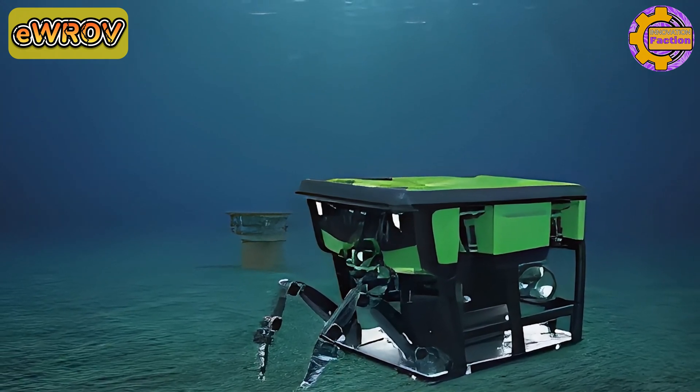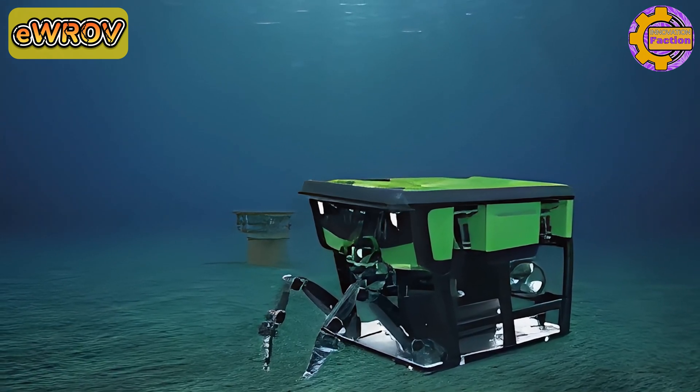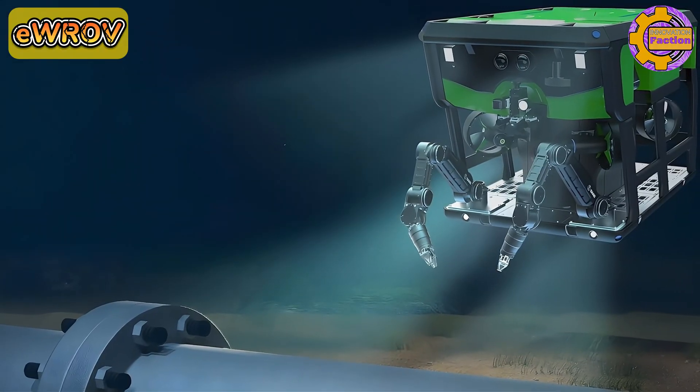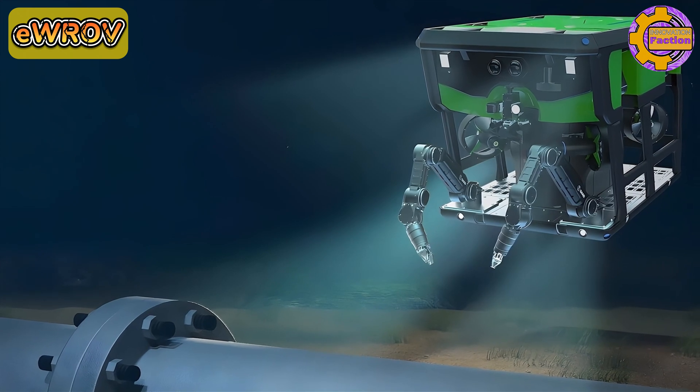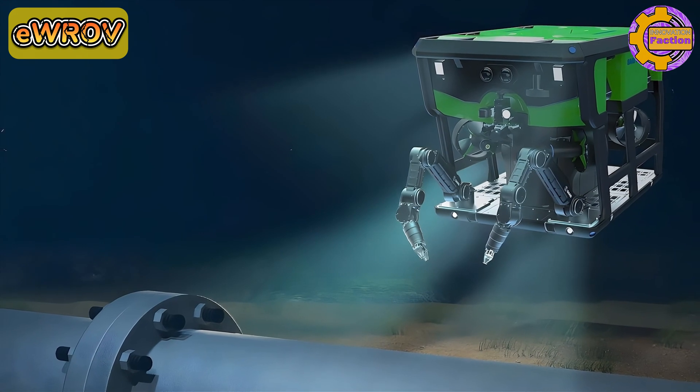This environmentally-friendly system uses minimal oil, significantly reducing its carbon footprint. Recently, Ocean Infinity placed an order for 10 EWROVs, highlighting the vehicle's market-leading capabilities and its role in advancing sustainable underwater operations.